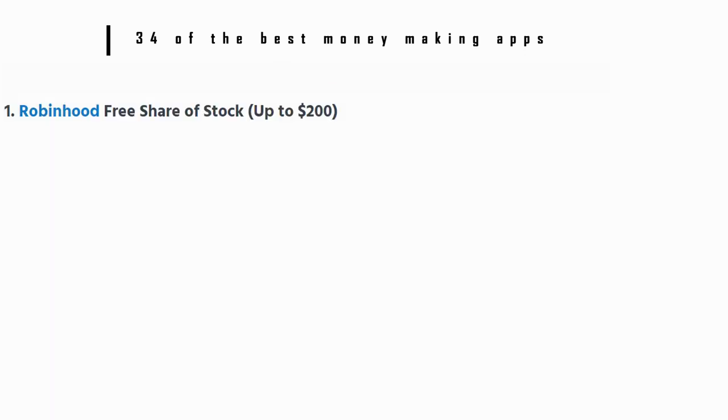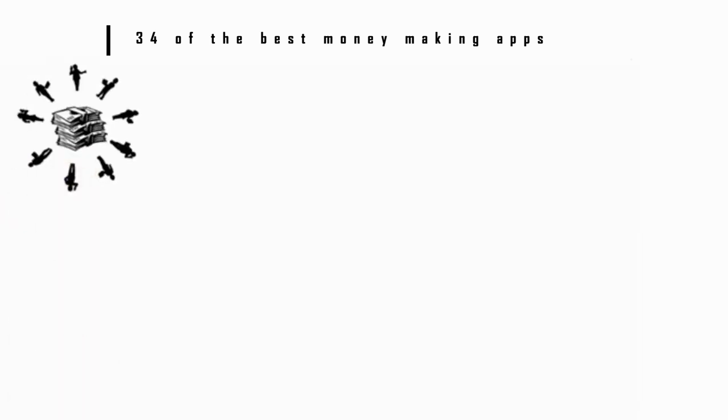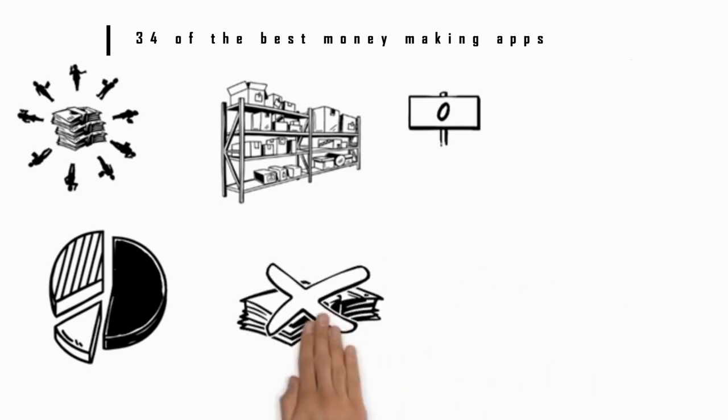Number 1: Robinhood — free share of stock up to $200. Robinhood is an investing app that offers you the opportunity of buying stocks with a $0 trading cost. The beauty of the app is that you can invest in partial shares of stock, so if you only have $20 to invest you can still own part of Google. The bonus of Robinhood is that when you sign up, which is free, you'll be awarded a free share of stock. This share can range in value anywhere between $2.50 and $200.